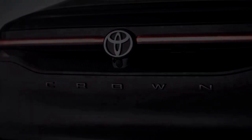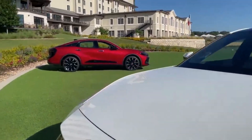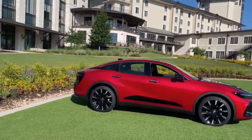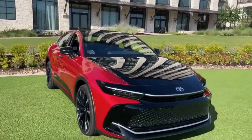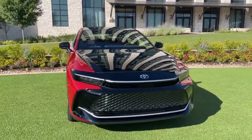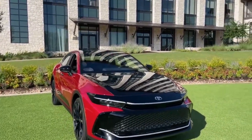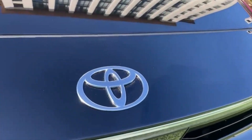The 2023 Crown launches with a pair of conventional hybrid powertrains. The entry-level arrangement pairs a 2.5-liter four-cylinder with three electric motors and a continuously variable automatic transmission, or CVT. The most expensive Platinum model gets an exclusive hybrid MAX powertrain featuring a turbocharged 2.4-liter four-cylinder and an electric motor on the rear axle.